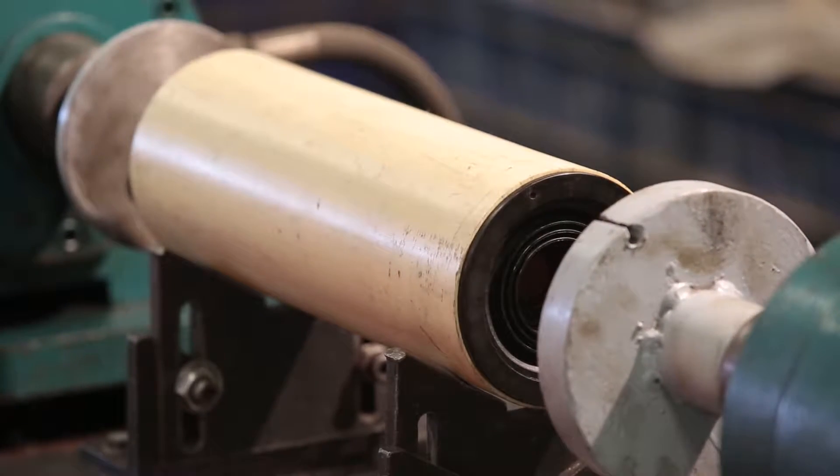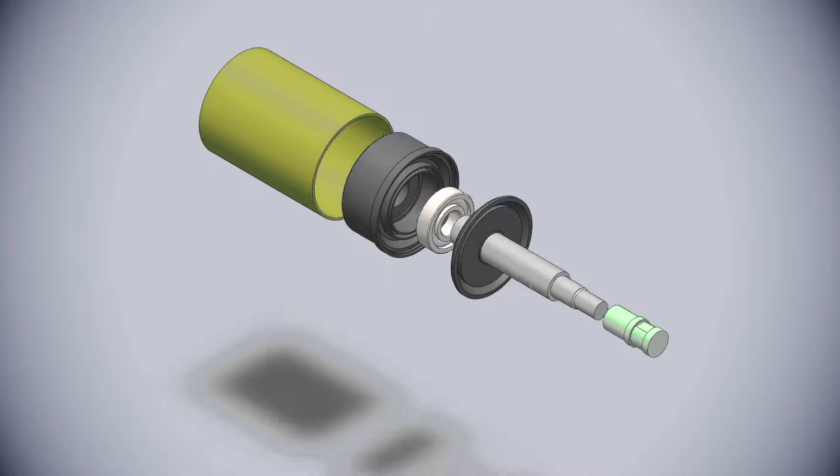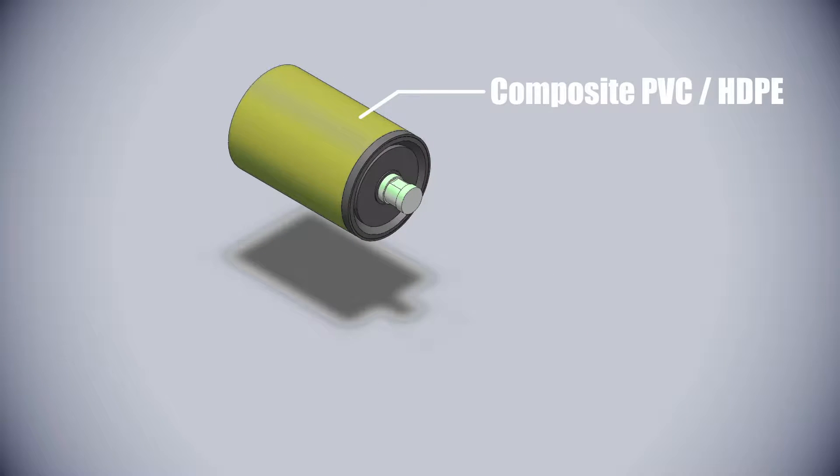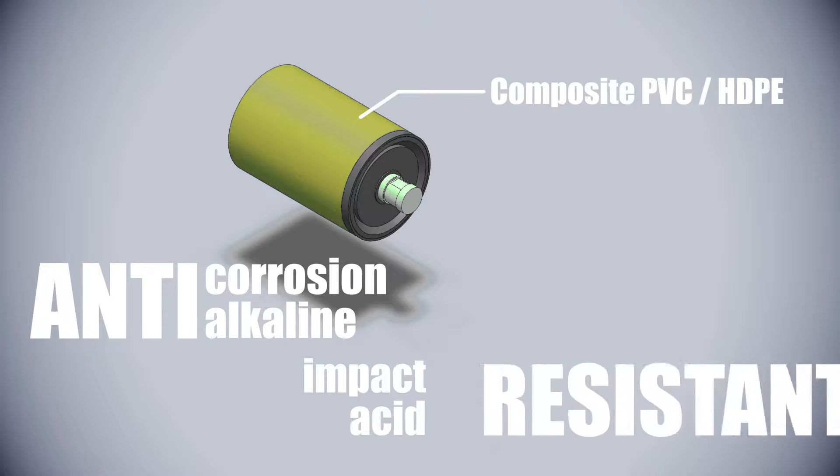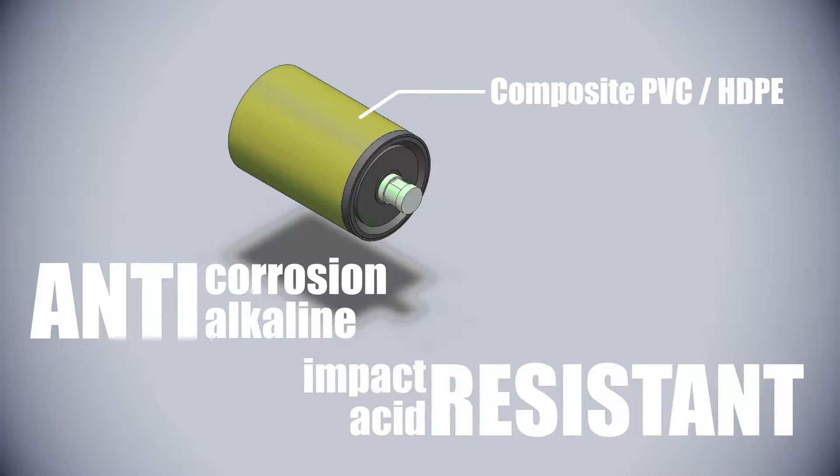Made from composite materials, these idlers have anti-corrosion and alkaline properties, and are also impact and acid resistant.